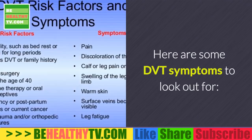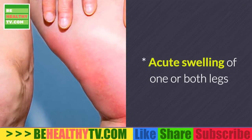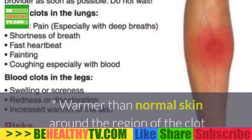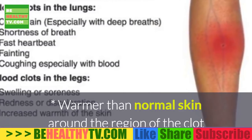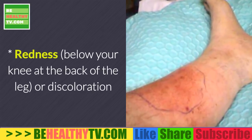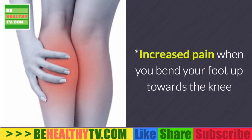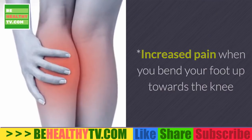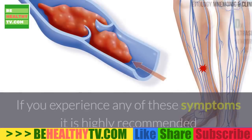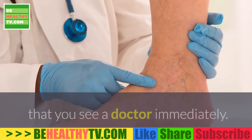Symptoms. Here are some DVT symptoms to look out for: acute swelling of one or both legs; a heavy aching pain or tenderness, especially in your calf; warmer than normal skin around the region of the clot; redness below your knee at the back of the leg, or discoloration; distention or enlargement of surface veins; increased pain when you bend your foot up towards the knee. Note: half of DVT sufferers experience no symptoms at all. If you experience any of those symptoms, it is highly recommended that you see a doctor immediately.